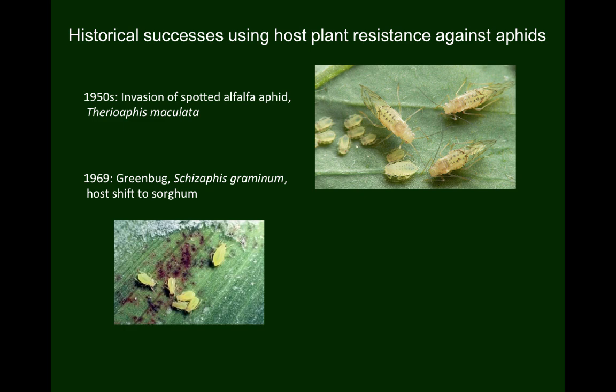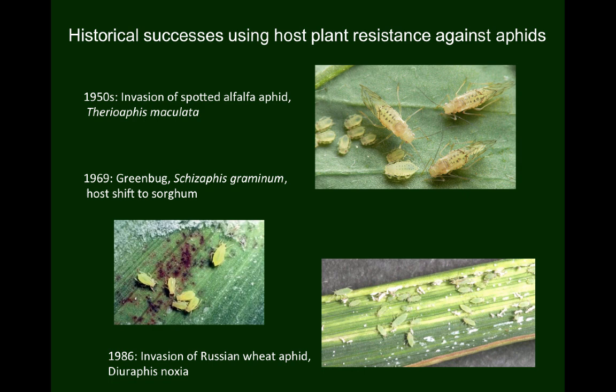Russian wheat aphid arrived in Texas in 1986 and remained a serious pest of wheat on the high plains for about 10 years. Once varieties were developed that resisted leaf rolling in response to Russian wheat aphid feeding, the aphid quickly came under effective biological control and its geographic range contracted to a small region along the eastern slopes of the Rocky Mountains. Note that breeding plants for resistance to these aphids is no longer considered necessary.